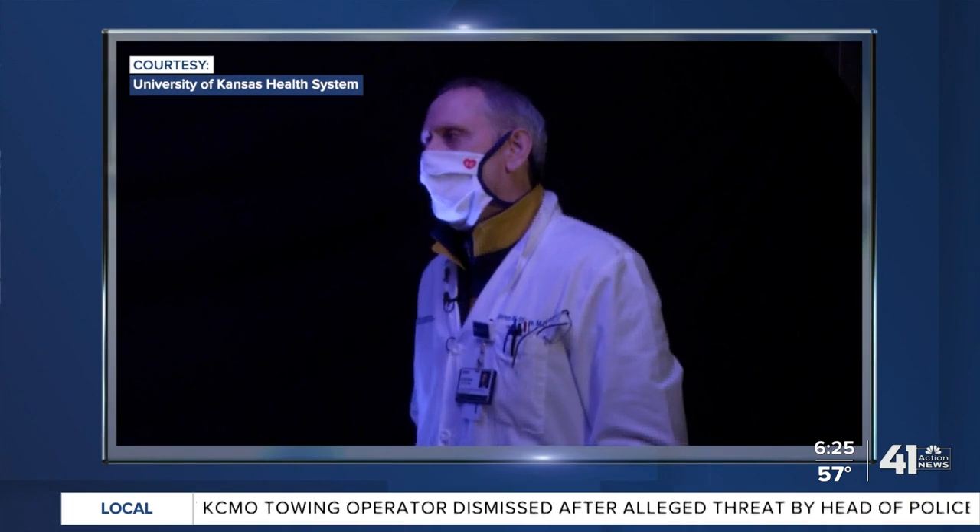The doctors at KU shared this footage with us of them breathing with and without a mask inside a freezer, so you can really see how the mask stops their breath cloud. The CDC says anyone over the age of two should wear a mask. In Kansas City, I'm Charlie Keegan, 41 Action News Today.